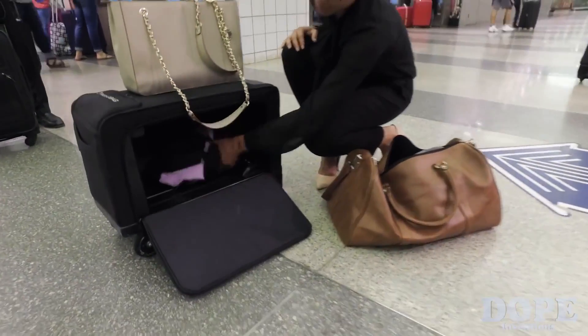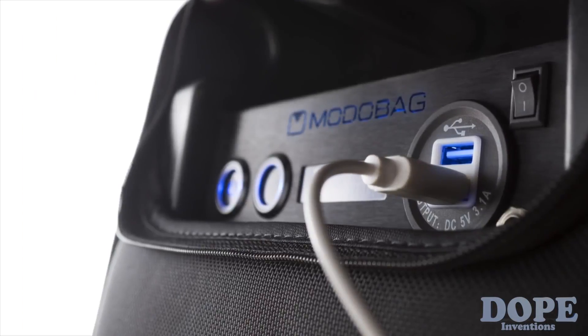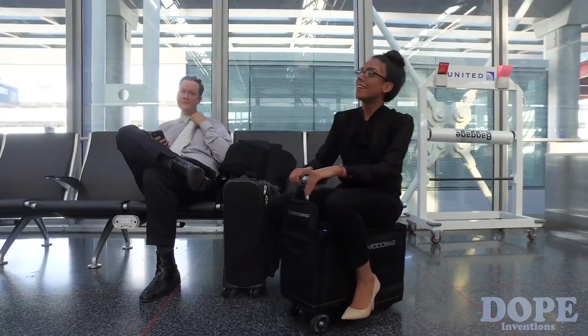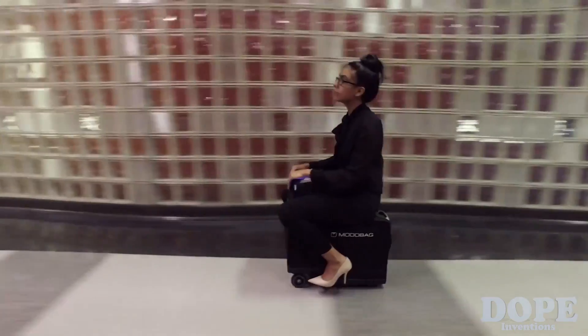You get 85% of the storage space that you'd have from a regular carry-on. It's able to charge your devices. You have an optional GPRS/GSM tracking mechanism so you can keep track of your luggage wherever it is, and you never have to worry about losing it again. It really changes your experience at an airport.